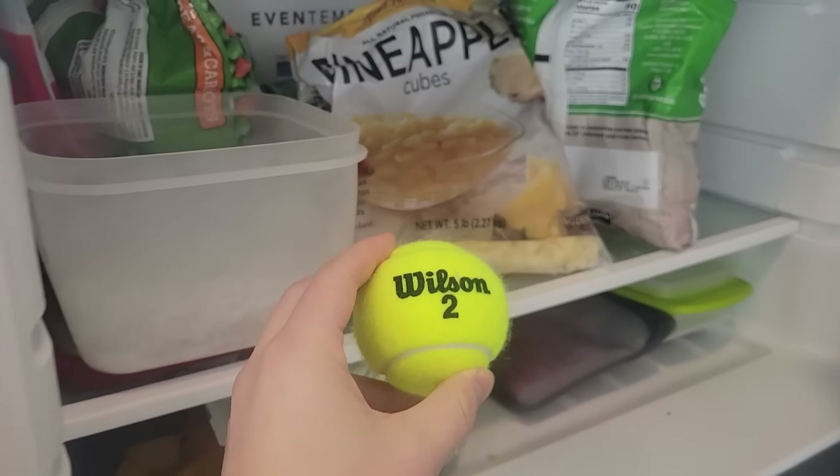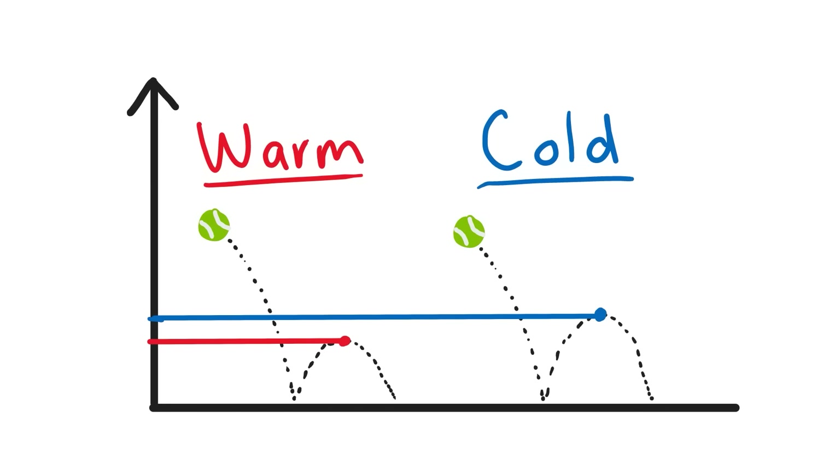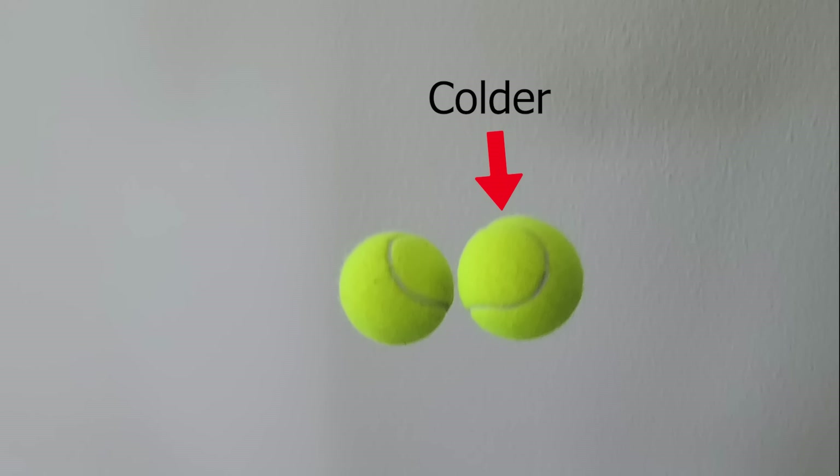Next up, it's time for round two. If you place a tennis ball in the freezer and leave it overnight, the cold makes it stiffer, meaning it will bounce a bit higher than a room temperature tennis ball when dropped from the same height.